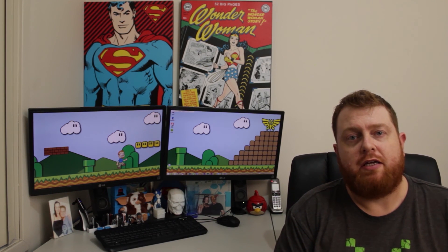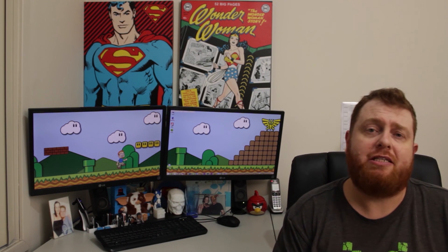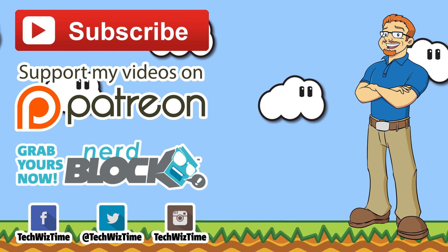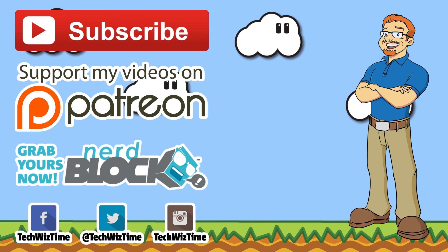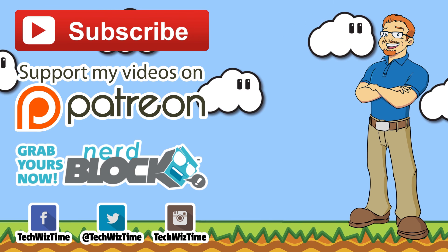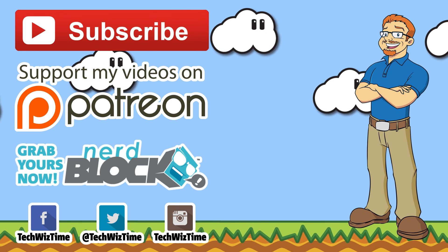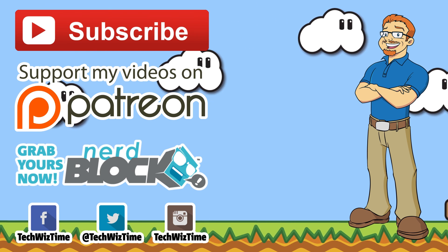I hope this video has been helpful for you. If you do need some further information or need a little bit more help, why not leave a comment down below and I'll see what I can do for you. If you need some further information, please check the description. I'll see you next time. Bye.